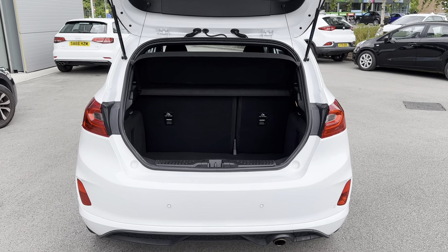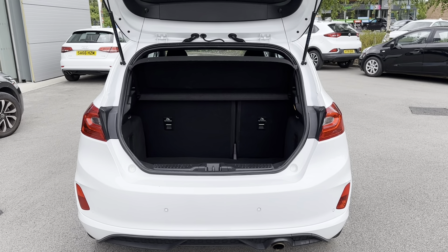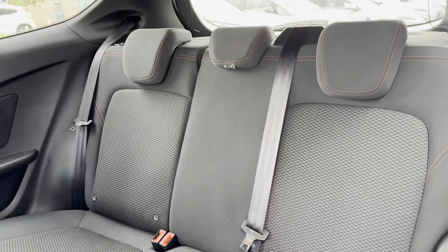Hi, I'm Jordan from MotorMatch Crew and today I'm going to show you around this used Ford Fiesta EcoBoost ST Line Edition. It's a one-litre petrol manual finished in this fabulous white exterior colouring.